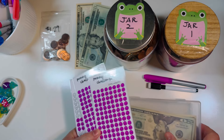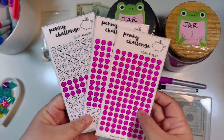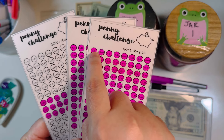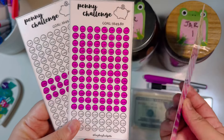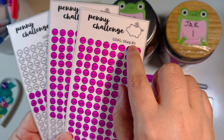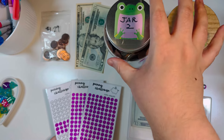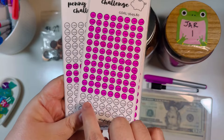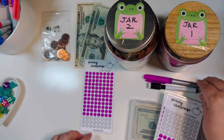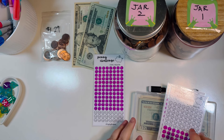The change will go into our jar and the cash will go into our little container — this was just a little container I had, maybe a mask holder or something. If you're not familiar with this challenge, it was a freebie by Hey K Budgets: basically you go a penny and then increments of a penny — one cent, two cent, three cent — all the way until you get to three dollars and sixty cents. When you save all these dots you would have saved six hundred and forty-nine dollars and eighty cents, which is a huge amount, especially when you're working with pennies and change.